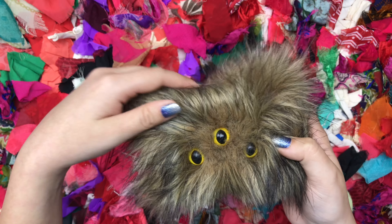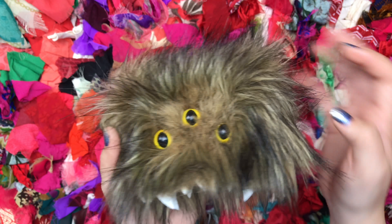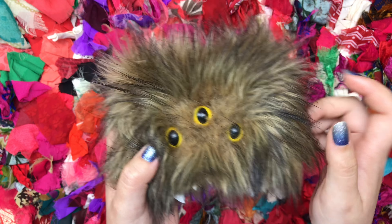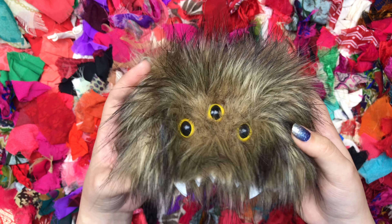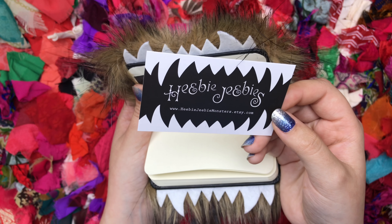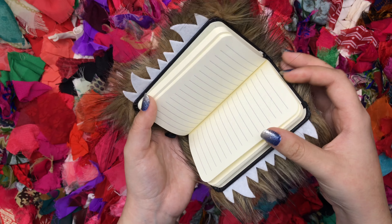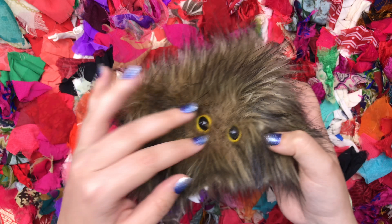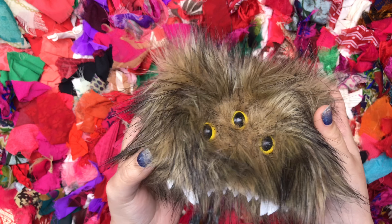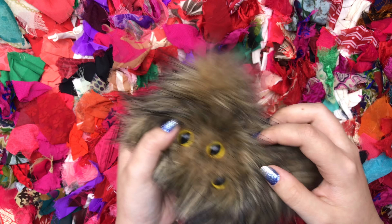My friend Ellie made me the cutest Christmas present ever — she made me this monster notebook and it is so freaking fuzzy and soft. I've been stroking the spine ever since I got it in the mail. She actually has an Etsy page where she makes these sorts of monster creations — she makes purses and things like that. I love this notebook. It lives on my bed now, so every time I get in bed I just pet it. It's so freaking fuzzy and soft, so thank you so much Ellie.